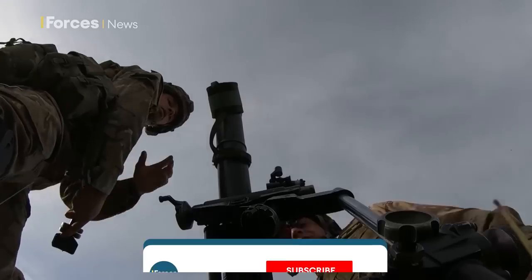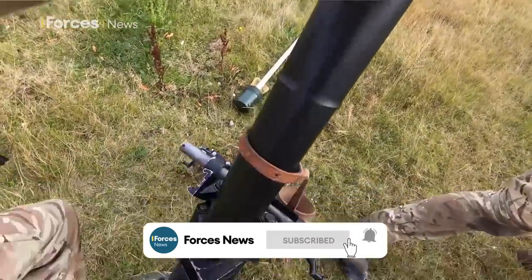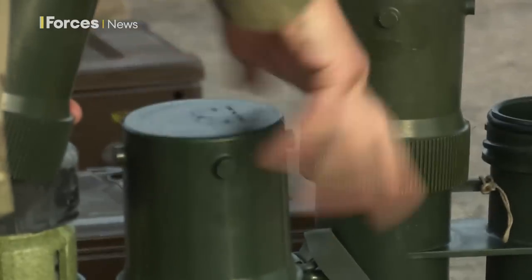When you fire a traditional mortar shell, the percussion cap ignites and an explosion of gases sends it hurtling towards the target. But the noise and flash generated could give away your position.